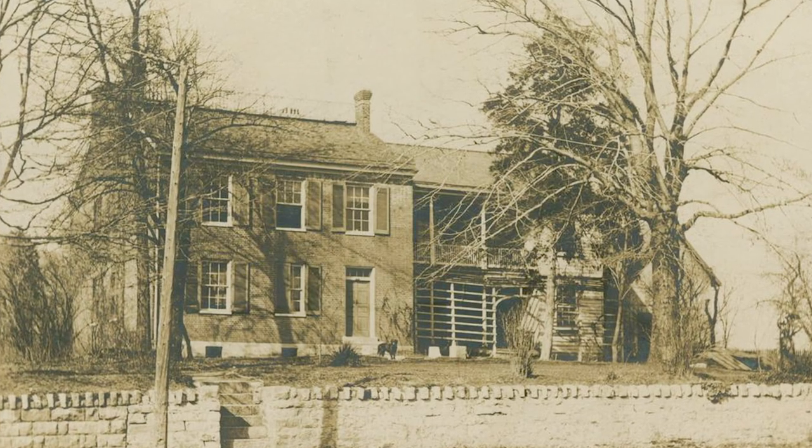The Wiley House Museum is the 1835 home of the first president of IU, Andrew Wiley. He and his wife Margaret and 10 of their 12 children moved into this house after they had it built. And when they moved in, this was about 20 acres of farmland.